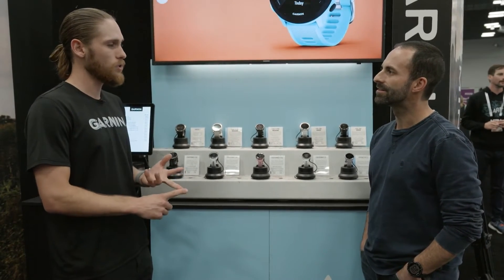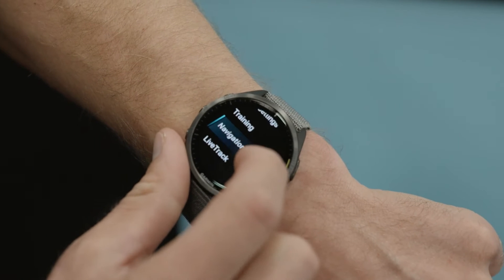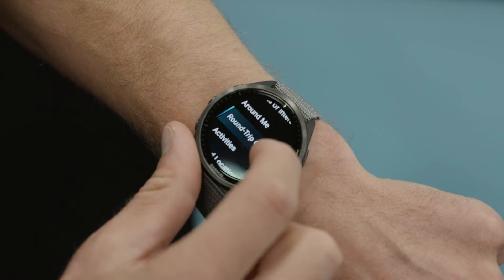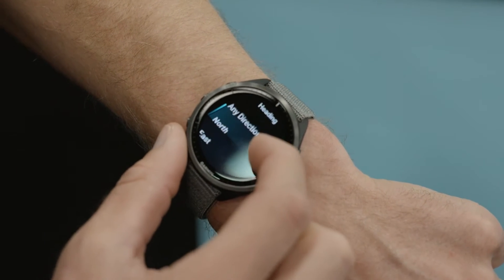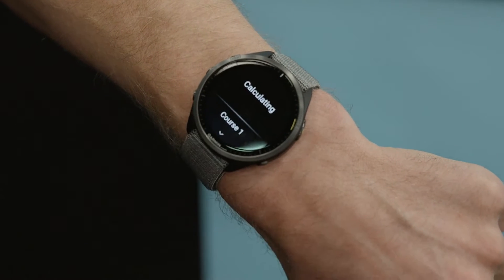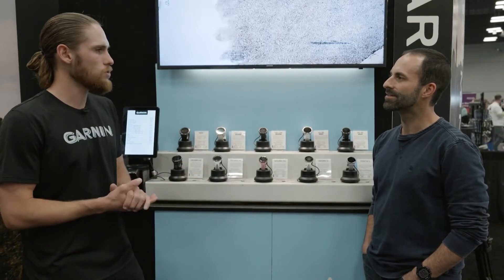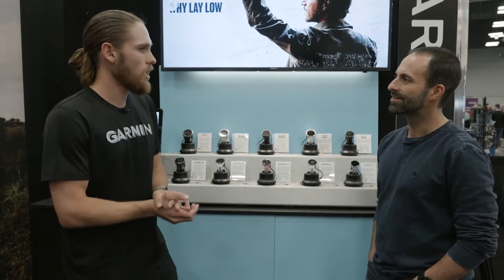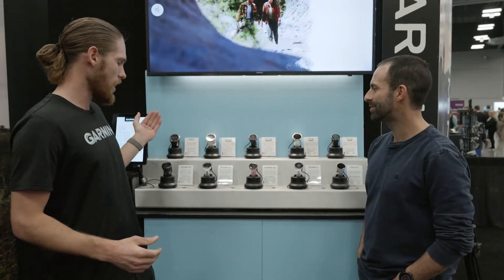Moving up to the 965, our top-of-the-line triathlon and running watch, it has a titanium bezel and fully built-in routable topographical maps. You can build courses on the device — for example, set a 10-mile round trip in any direction and it will route you on a course created on the watch. They also have built-in music so you can use Spotify, Deezer, or Amazon without running with your phone.